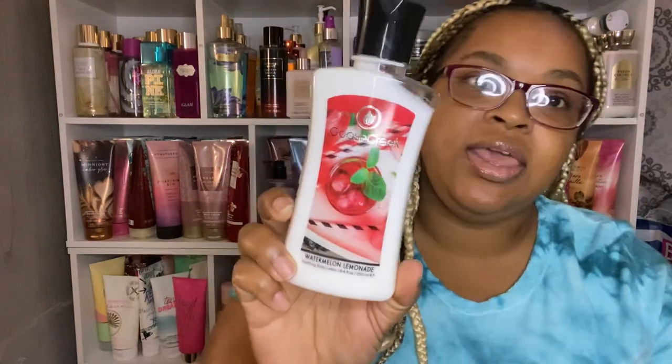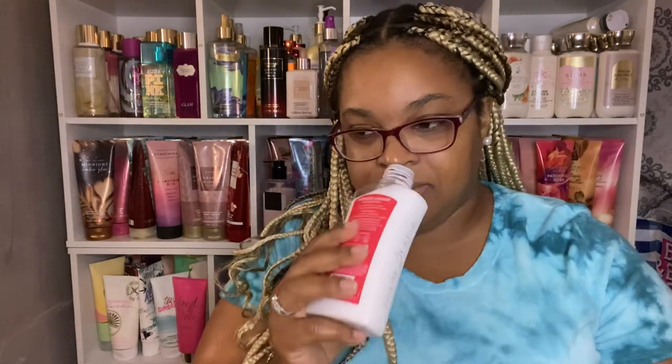The next one I bought is Watermelon Lemonade. My daughter already declined this one — she wants this one. The notes are juicy summer watermelon, freshly squeezed lemonade, and pure cane sugar. It is so pretty, makes me want to order one for myself. This is really nice — perfect for summer, summer in a bottle.